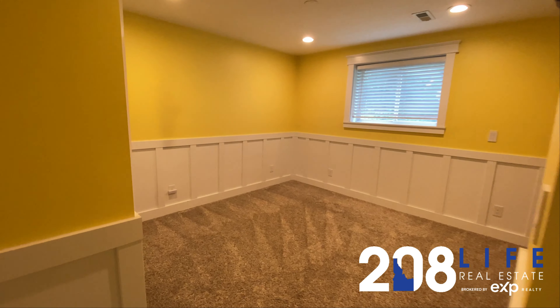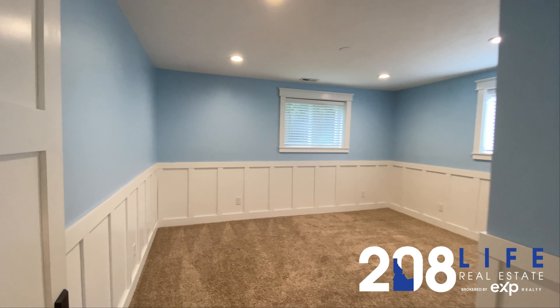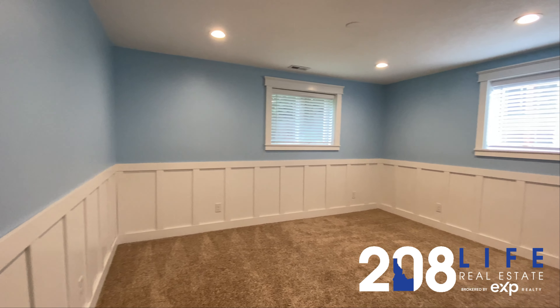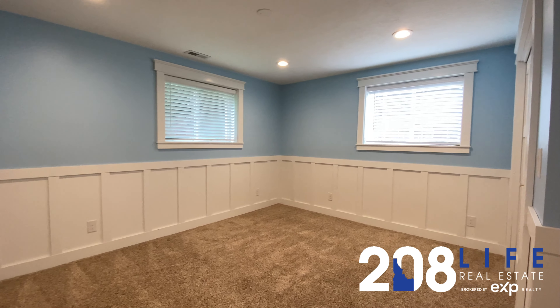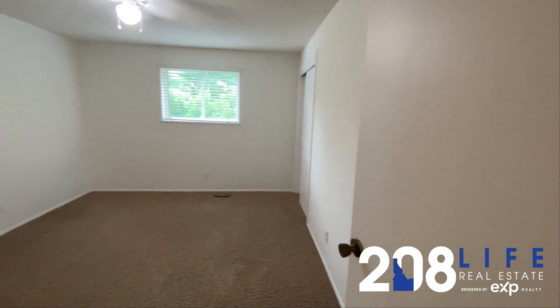Here is the first of the five bedrooms in this home. And here is the second of the five bedrooms. The list price is $724,900. And here is the third of the five bedrooms.